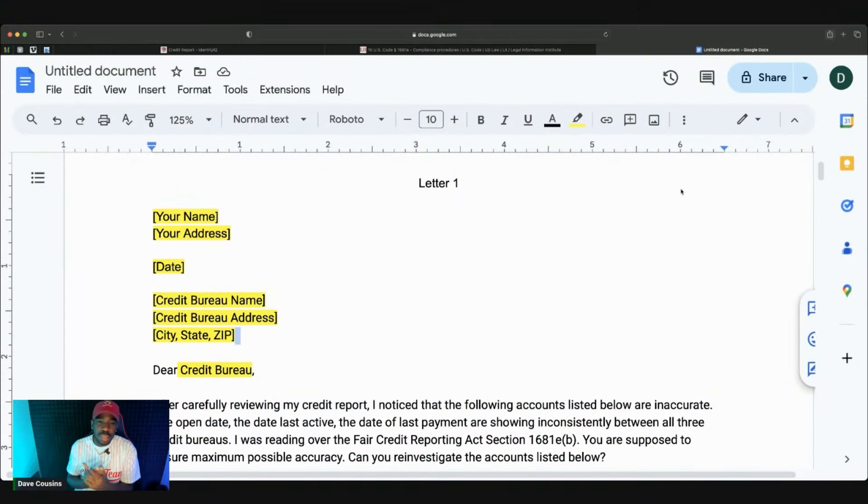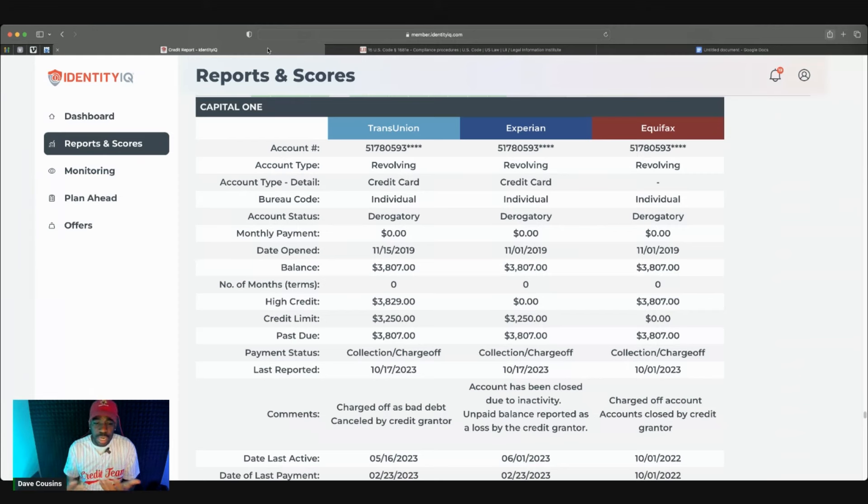First things first, what you want to do is create your letter based off of facts — based off of what's going on with your credit report. You want to look at the account name and account number because what you're going to be doing is disputing based off of the Fair Credit Reporting Act. I'm not a lawyer; I'm just here to pinpoint the information you can use to help fix your credit. What we're doing is based off of 15 USC 1681, and there are multiple laws that can help you remove those negative accounts off your credit report.